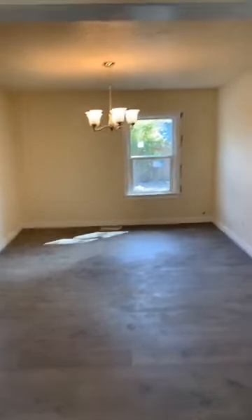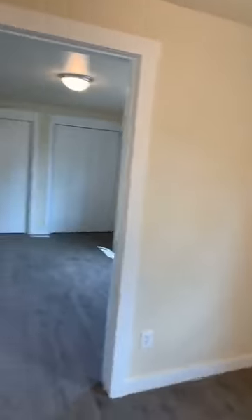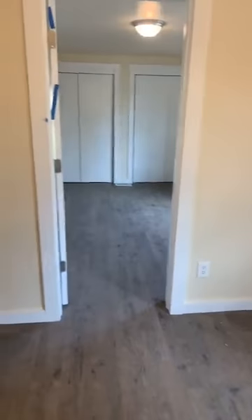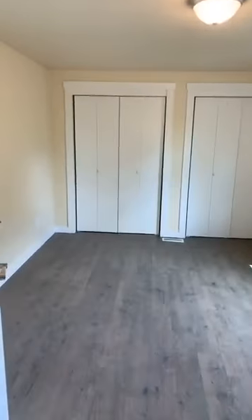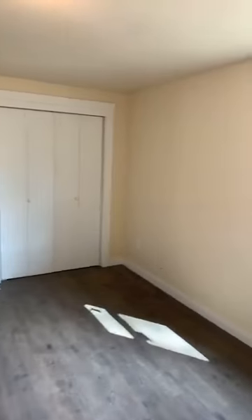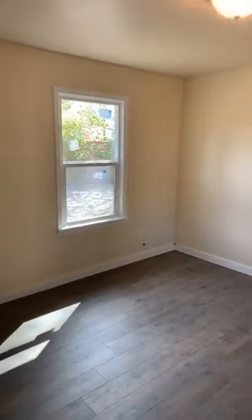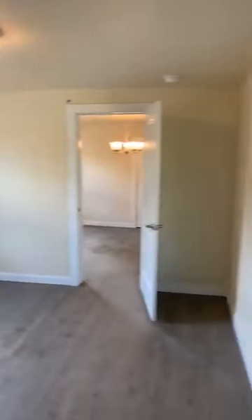New light fixtures. Here's the master — it's getting a little touch-up painting, but dual closets, his and hers. New flooring, new windows. It's a big master bedroom.